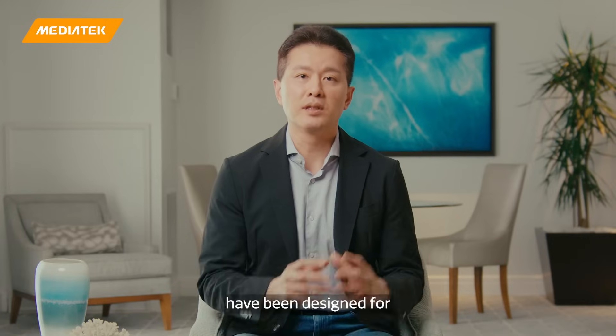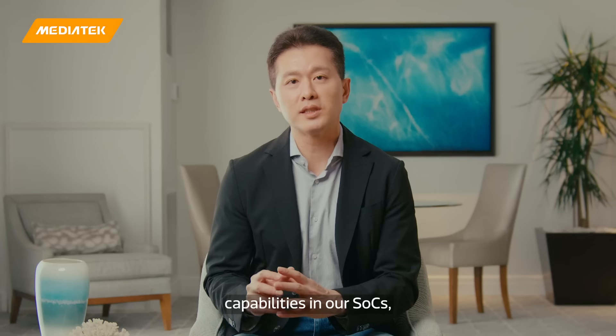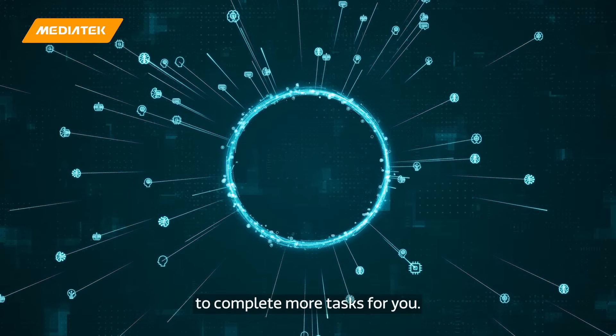Our SOCs have been designed for general AI capabilities that are suitable for multimedia applications. We also added generative AI capabilities in our SOCs, able to make your virtual assistant more intelligent and complete more tasks for you.